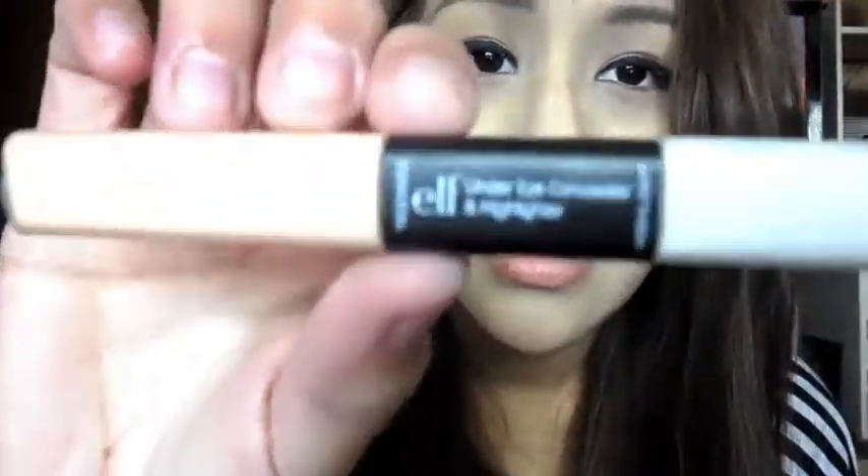I have a concealer from e.l.f. in Medium. It's pretty good for only three bucks, but I do prefer my $6 Hard Candy one in Medium — I really like that one better because it's more heavy duty, and this one is slightly light coverage. I also have a highlighter that I never use. I'm going to apply some right now — there is glitter in it, so watch out. There's glitter in the highlight, but I guess it looks okay if you like glitter on top of your cheeks.